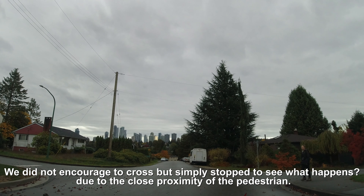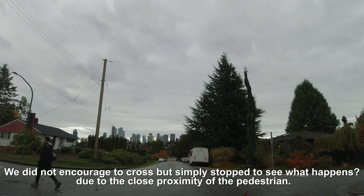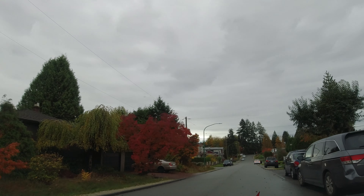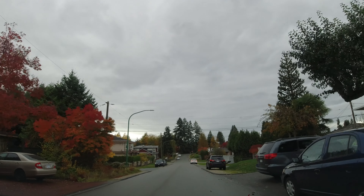Now check out this situation — there's a pedestrian crossing from the right-hand side. Technically this is not a crosswalk, as the sidewalks are not facing or crossing each other, so it's not an unmarked crosswalk. But we gave this person the right of way regardless, because those situations can be quite tricky to navigate. Anyways, hope that helps — take care, stay safe!